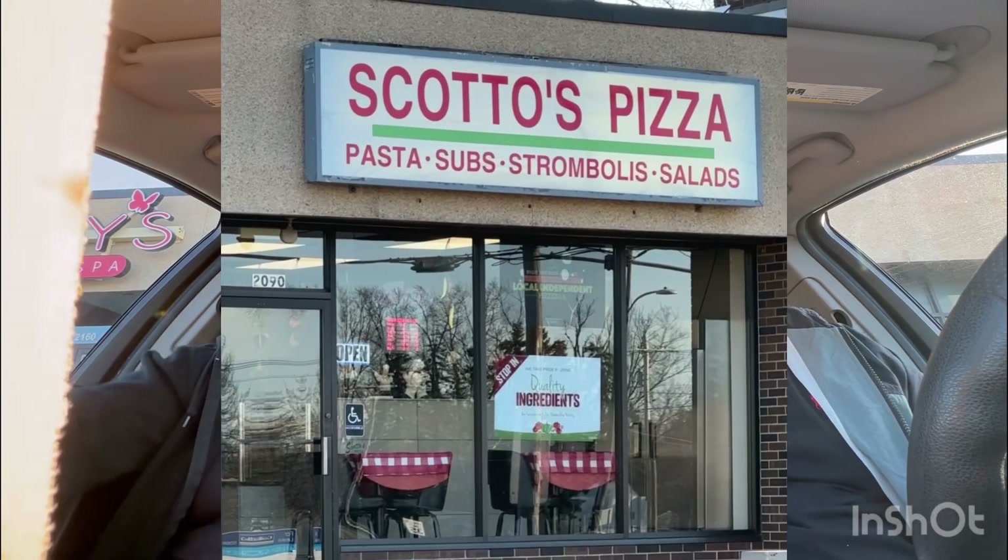Today we're reviewing Scotto's Pizza in Hermitage, Pennsylvania. It had great reviews. Start with a slice.